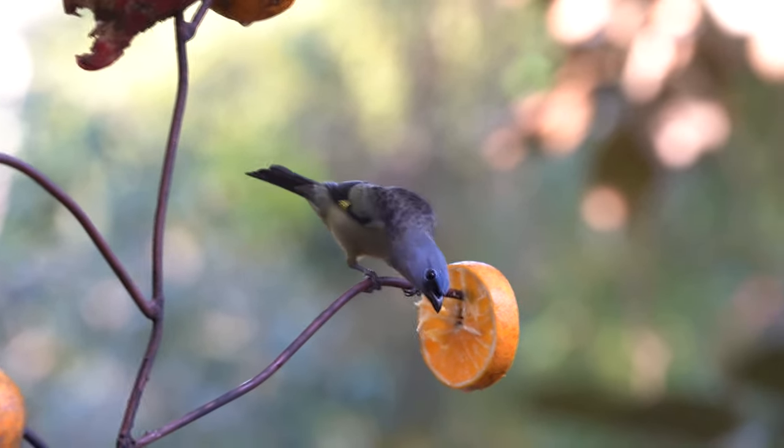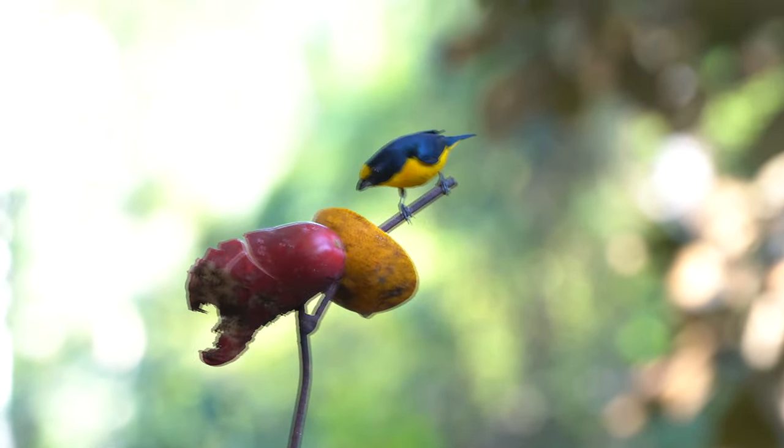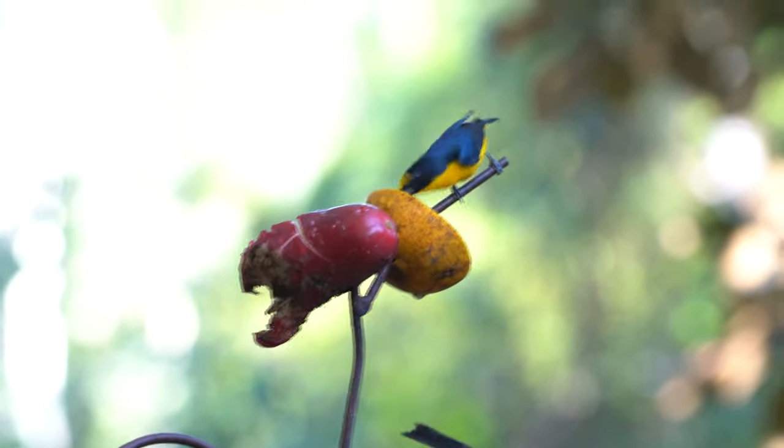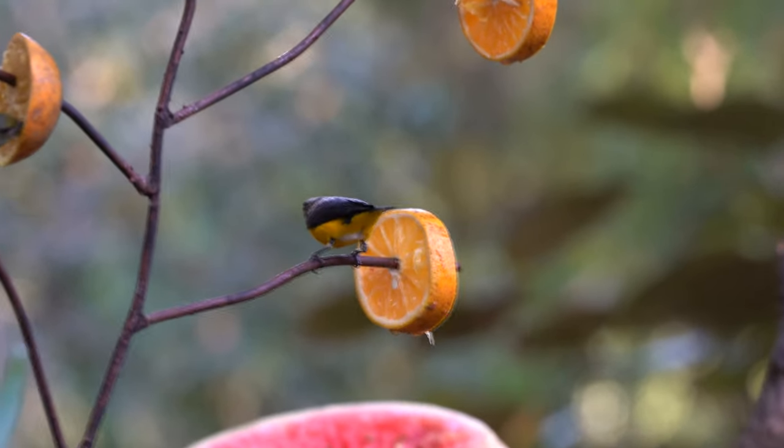Birding, horseback riding, cave tubing, zip lining, ruins — all kinds of things that you can reach with a short drive from Crystal Paradise Resort.